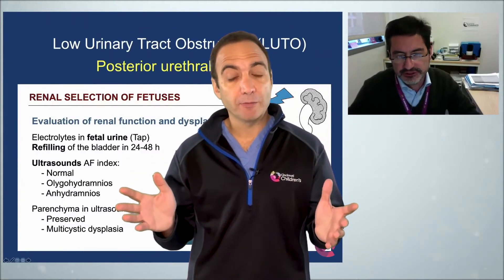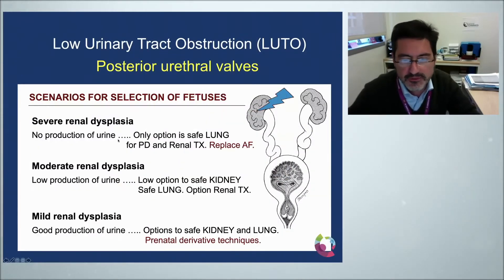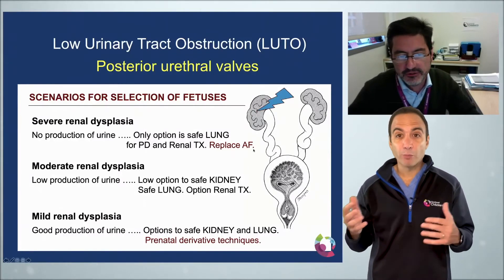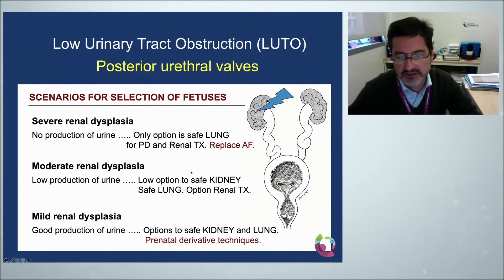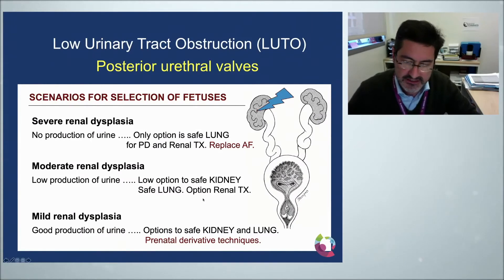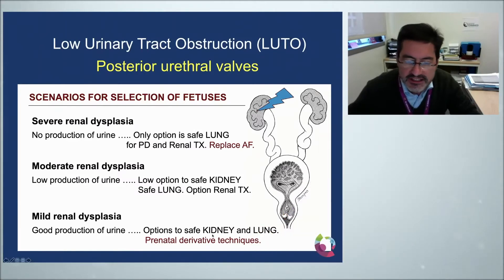There's a wide spectrum of fetal urinary obstructions. We can see severe renal dysplasia where the baby makes no urine at all — there's no option to improve these kidneys and the only goal is pulmonary survival by replacing the amniotic fluid. We can also see moderate or borderline renal dysplasia where the kidneys make a small amount of urine. And then there are cases with no renal dysplasia where the kidneys make plenty of urine, where derivative techniques to save the kidney and rescue the lung will have a role.